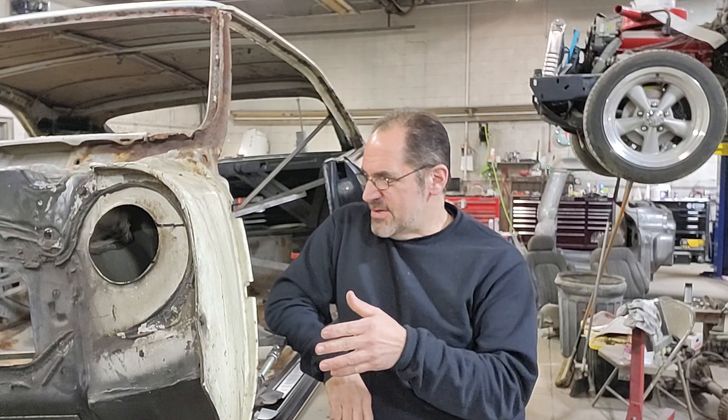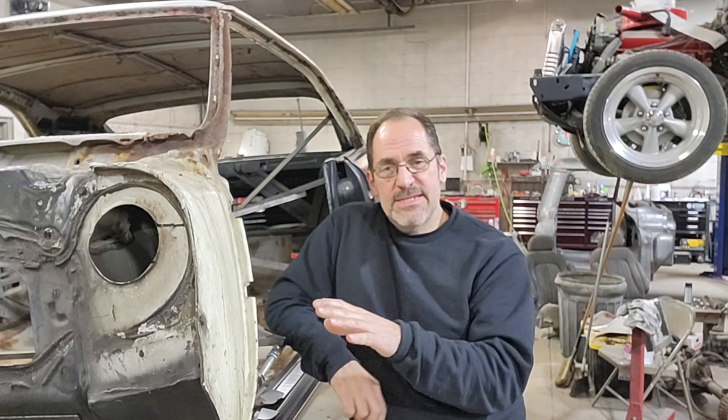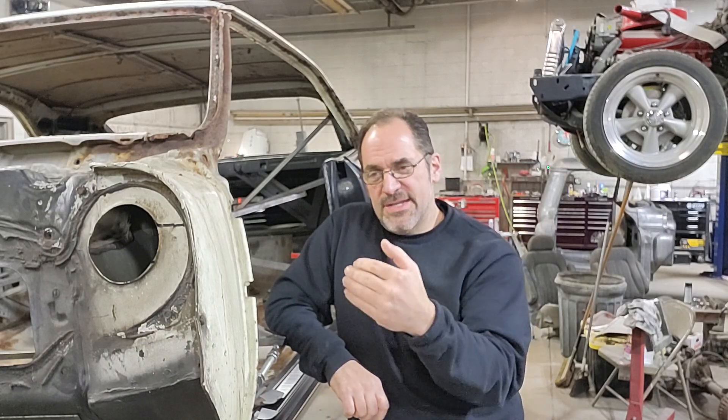A lot of the other stuff comes down to storage. I talk about storage a lot with customers - you've got to watch how you store your car. Rodent infestation is terrible; it not only destroys the wiring and the seats and things like that, but it causes a lot of rust. So follow along as I upload the videos - you'll see the progress of this car and you'll see how bad this has become.